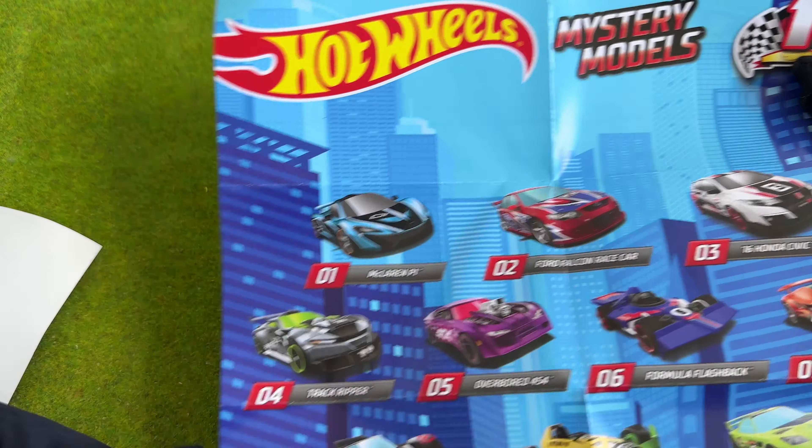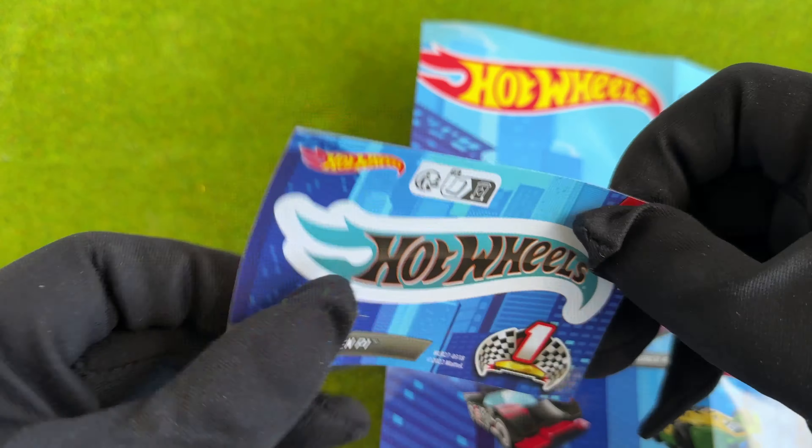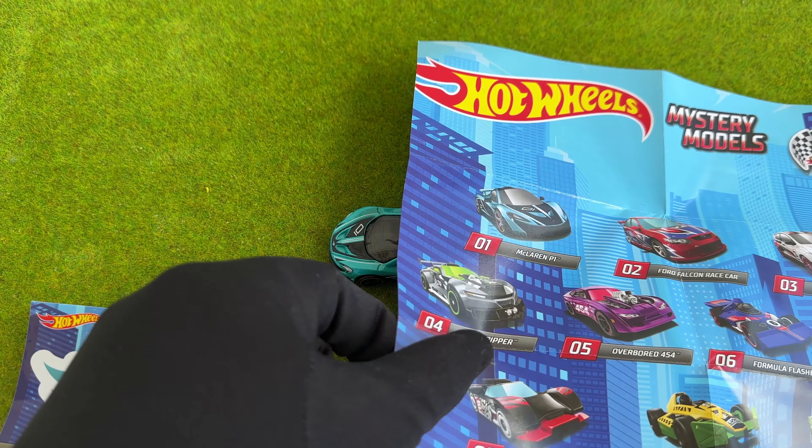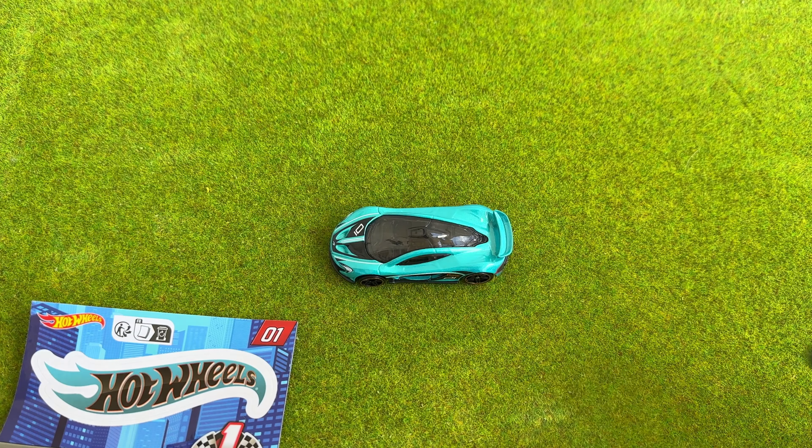And that is all I wanted to show you this time. Thanks for watching till the very end. I will try to release a new unboxing video every Sunday, so I will talk to you again very soon.